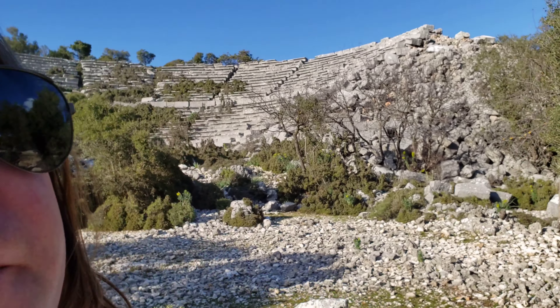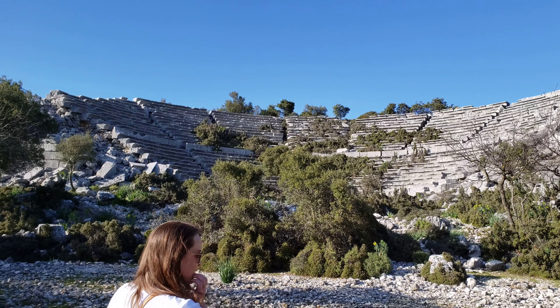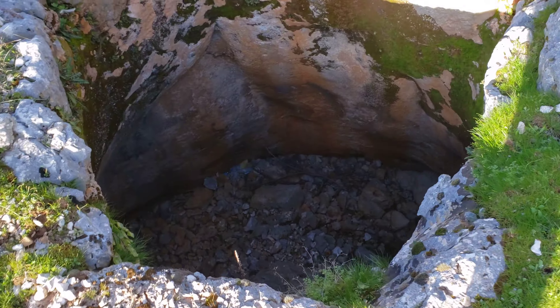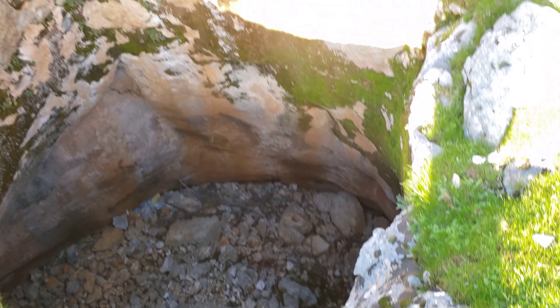Just as you park — this road's a little rough but you can make it, we came in a little Hyundai — just as you come up to the very top of the road, you get to this theater here, as you can see behind us. We're going to go up there and check that out. It looks like it's in pretty good shape. And we just came across a really big, impressive cistern.